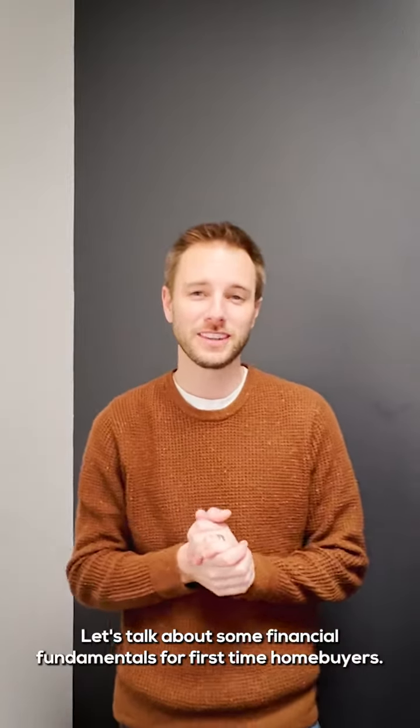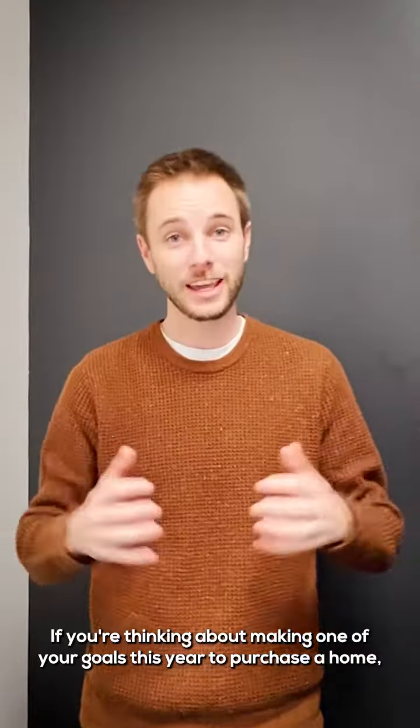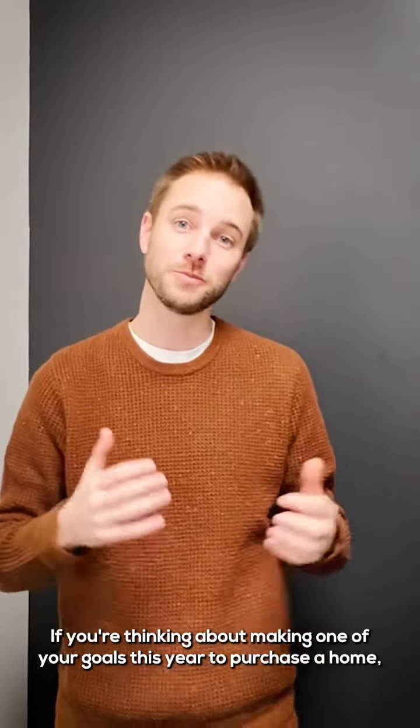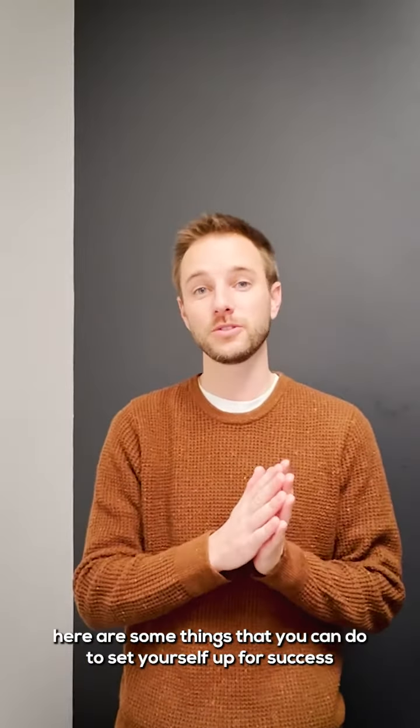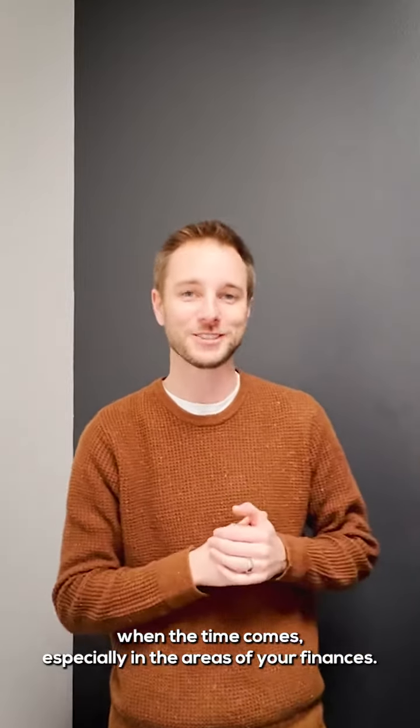On today's Tuesday Tips with Trenton, let's talk about some financial fundamentals for first-time homebuyers. If you're thinking about making one of your goals this year to purchase a home, here are some things that you can do to set yourself up for success when the time comes, especially in the areas of your finances.